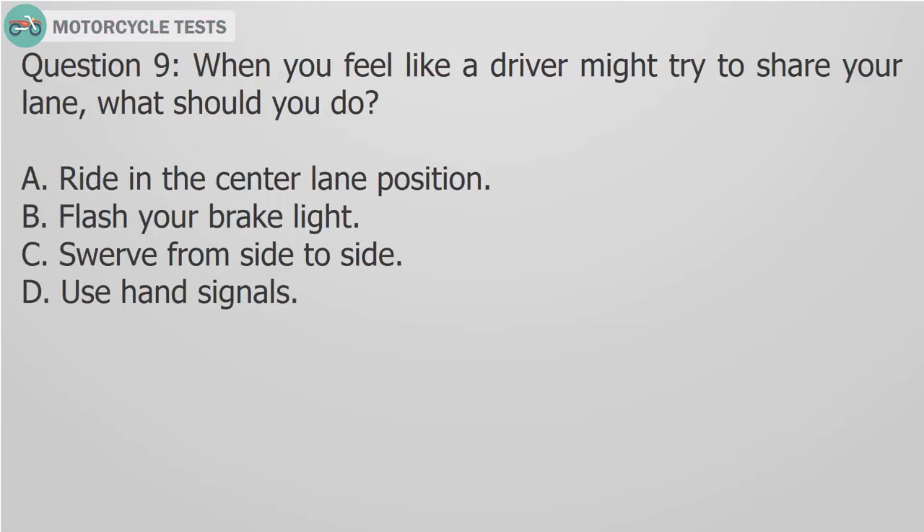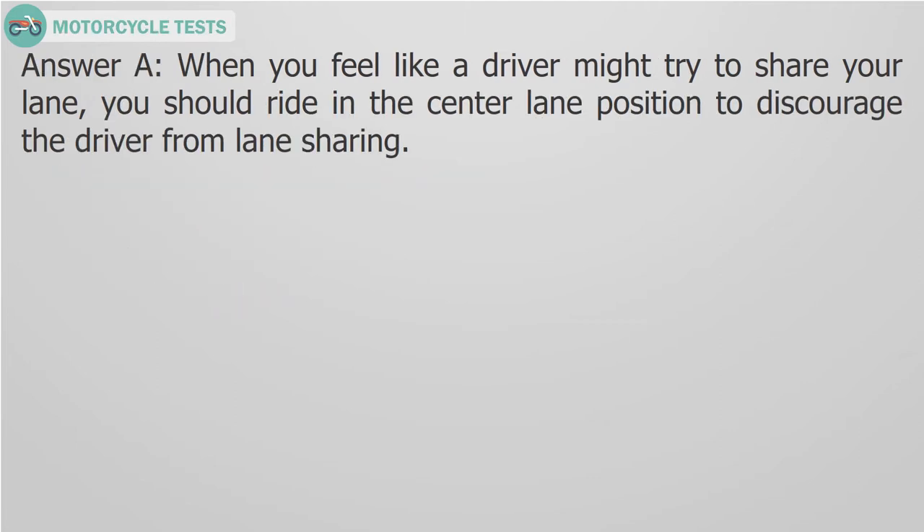Question 9: When you feel like a driver might try to share your lane, what should you do? A. Ride in the center lane position, B. Flash your brake light, C. Swerve from side to side, D. Use hand signals. Answer A: When you feel like a driver might try to share your lane, you should ride in the center lane position to discourage the driver from lane sharing.